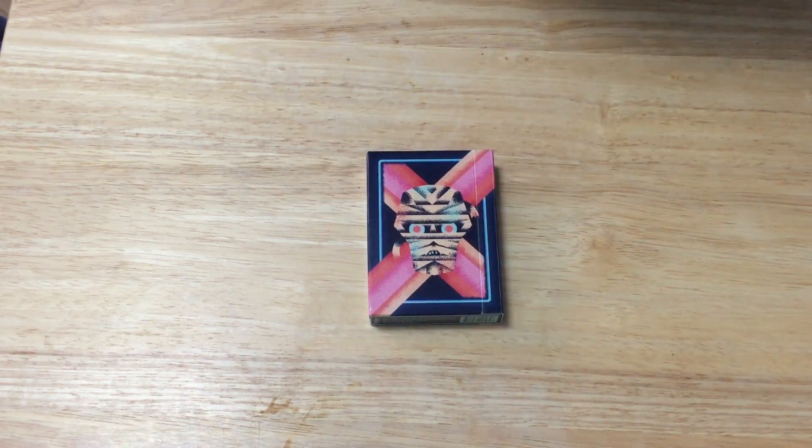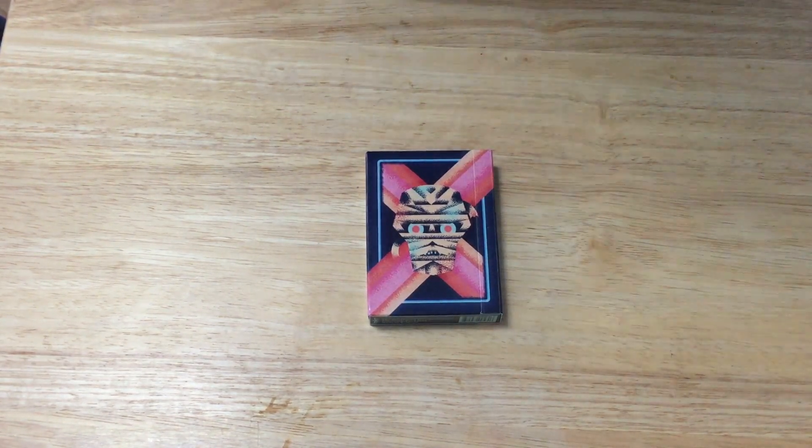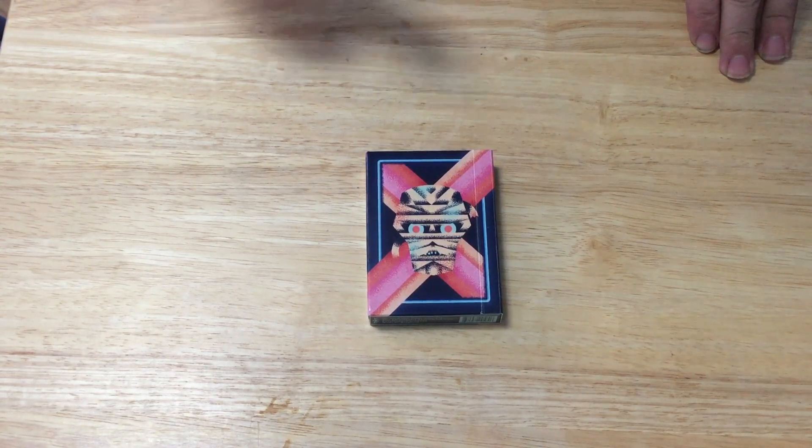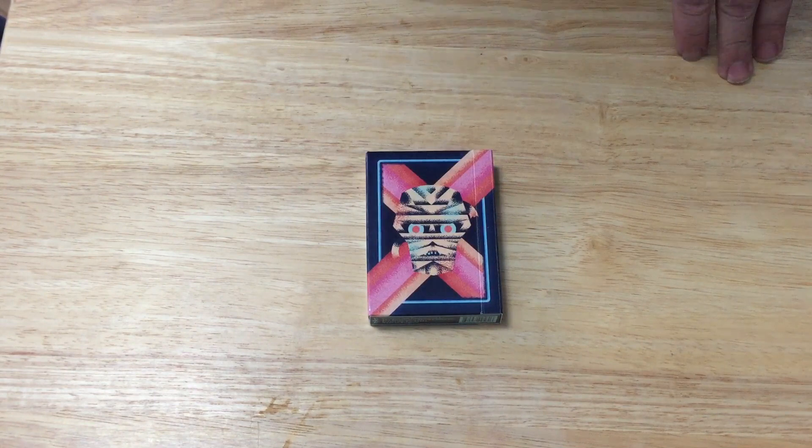It's printed by Cardamundi — it seems they've decided to start using Cardamundi, which is pretty interesting. On the front of the box, I think it's the front, is a mummy's skull. For bright colors.